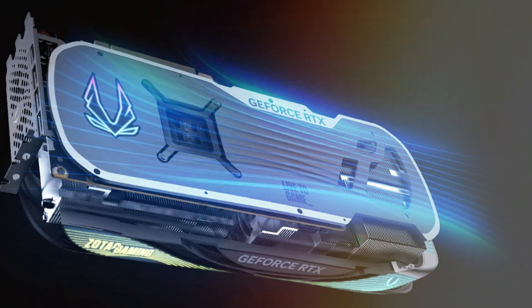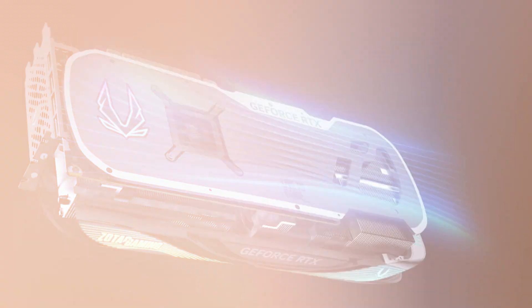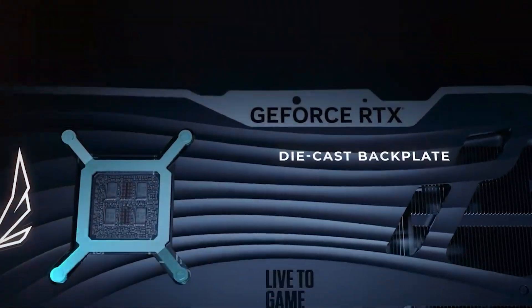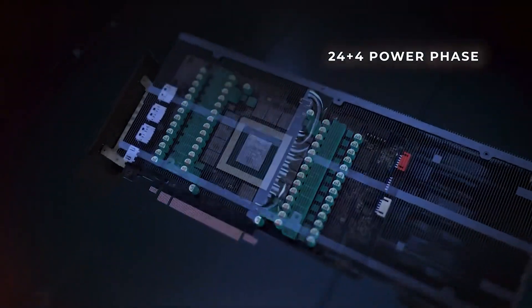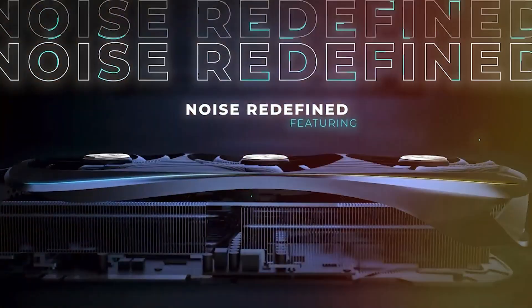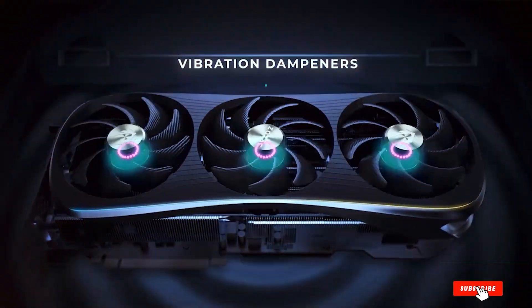Speaking of effectiveness, the Zotac Gaming RTX 4090 doesn't disappoint. With a significant increase in rendering speed and high-quality output, your Blender workflow will be smoother and more efficient. The specifications include a whopping 24 GB of GDDR6X VRAM, 328 tensor cores, and 16,384 CUDA cores, ensuring exceptional performance.